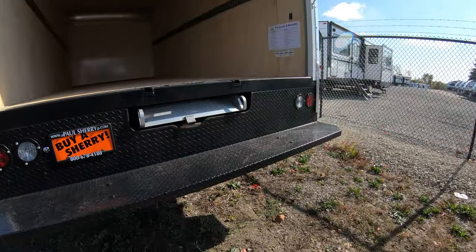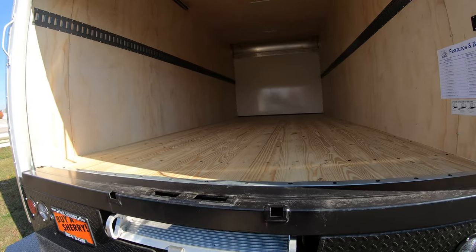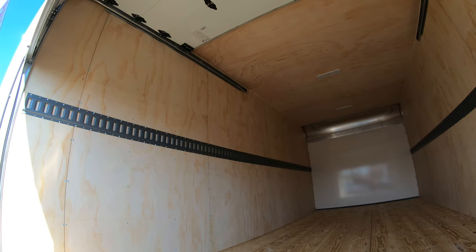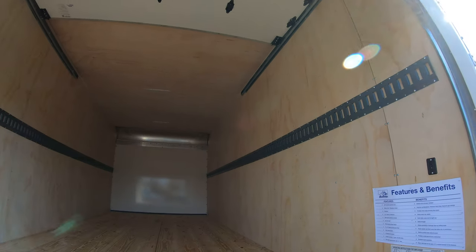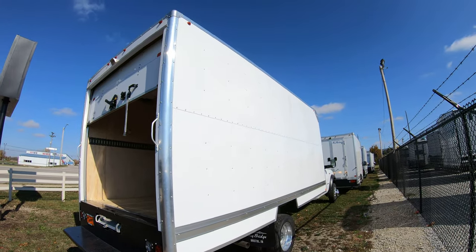As you can see, we have the pull-out ramp located right here. It's a 17-foot box, seven feet wide, with two-by-six shiplap flooring throughout. You also have hooks on the side if needed. Brand new, never been used — really nice truck.